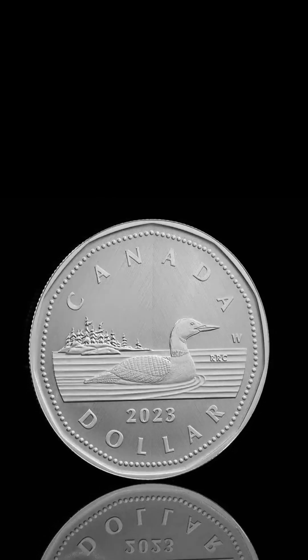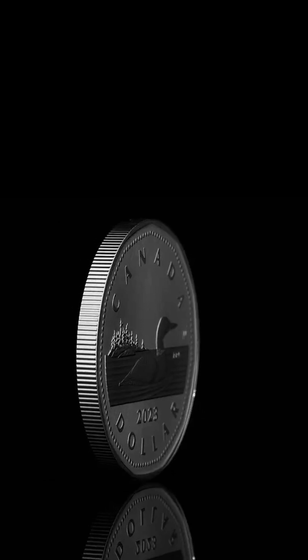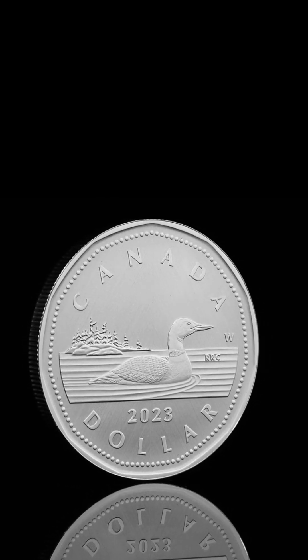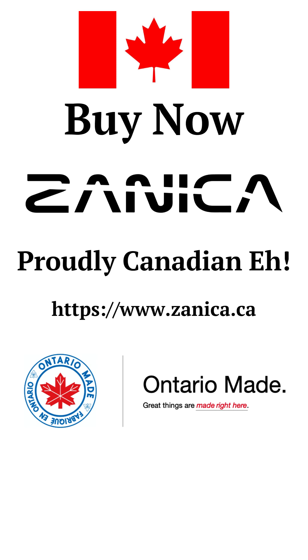Buy your coin now from the Royal Canadian Mint at www.mint.ca. And when it comes to preserving and showcasing your cherished collection, trust Zeneca for all your coin accessory needs. Explore their exceptional range of coin capsules, display boxes, and more at www.zeneca.ca, and elevate your numismatic experience to new heights. If you enjoy our videos, please like and subscribe.